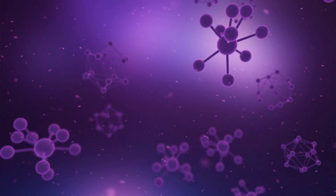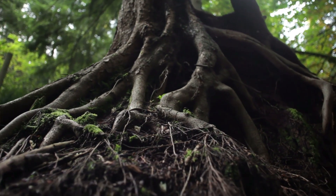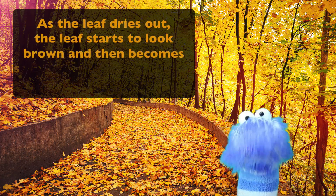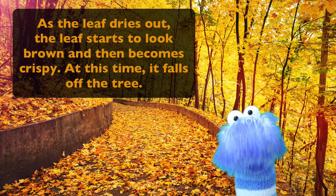Trees use nutrients to make chlorophyll, so they don't want to lose them when the leaves start to freeze. Instead, they break down the chlorophyll to get the nutrients out. Then they put them in their roots, which are protected from the cold during the winter. Once all the chlorophyll is used up and sent to the roots, the leaf dies. As the leaf dries out, it starts to look brown and then crispy, like a potato chip — and that's when it falls off the tree.